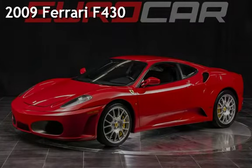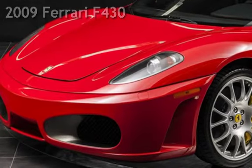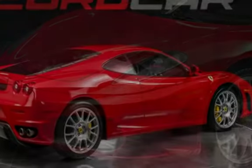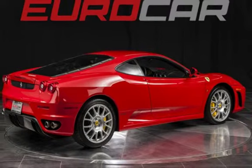Presenting a pre-owned 2009 Ferrari F430. This two-door coupe has an 8-cylinder, 4.3-liter V8 engine, with rear-wheel drive and an automatic transmission.